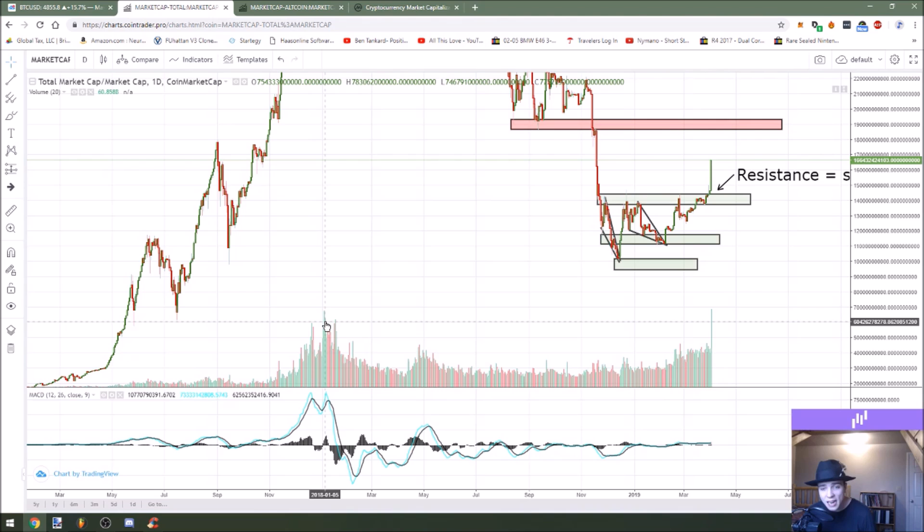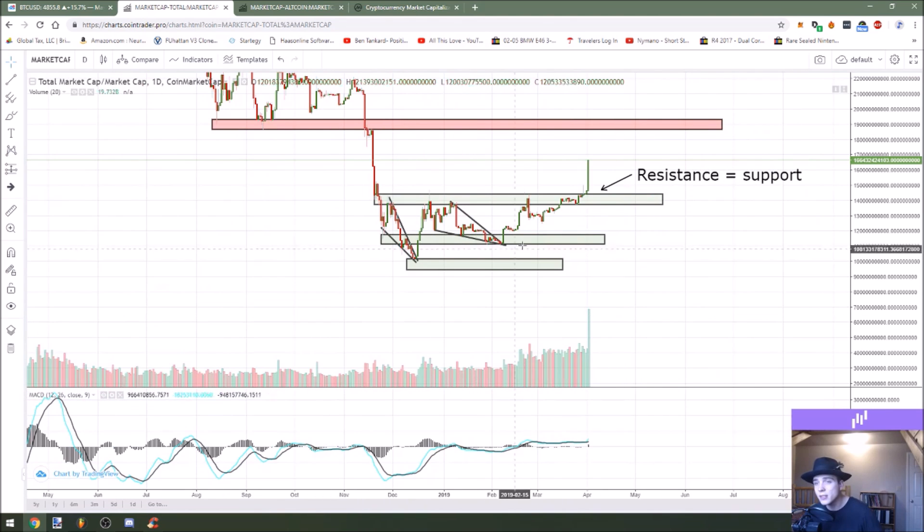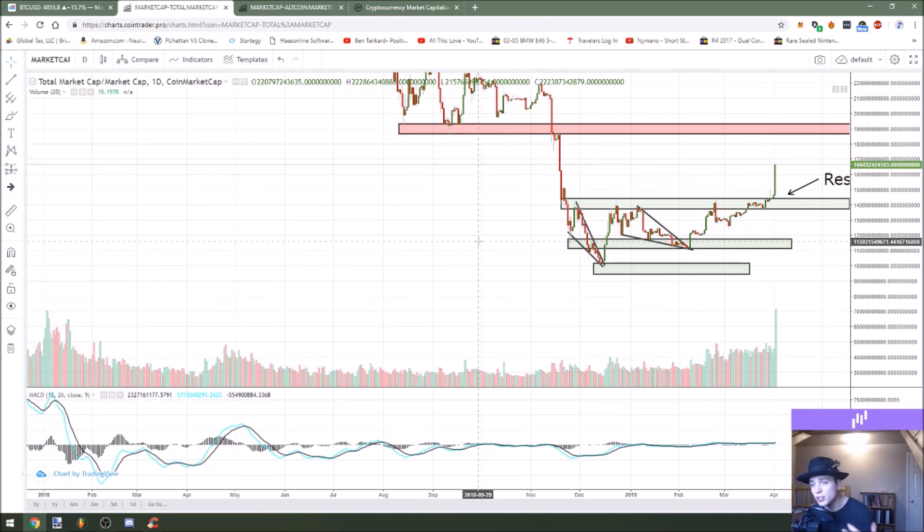Everybody was super excited in January of 2018 — that was also about $68 billion in total volume. So this is good to see that type of volume coming in after such a big drop.